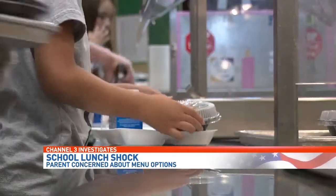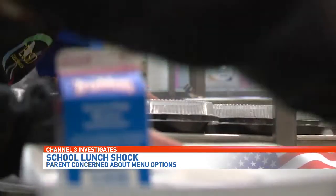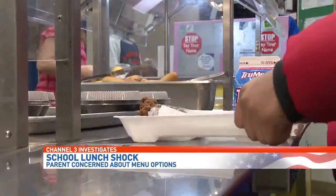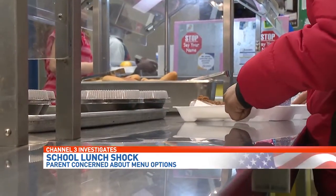Davis responded: "I can't control the photography or the lighting in terms of the color of the green beans and how they're coming across in the photo." Serving lunch to 22,000 students a day district-wide, Davis assures us all menu options meet USDA guidelines and health standards.